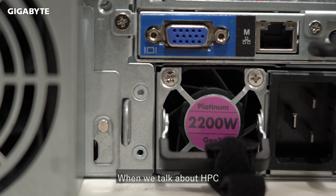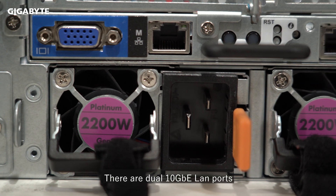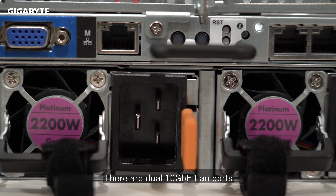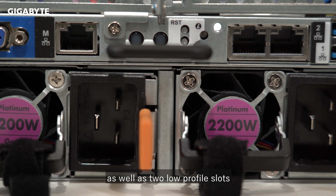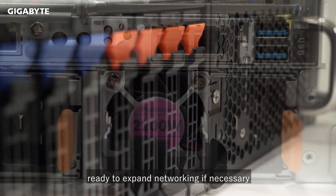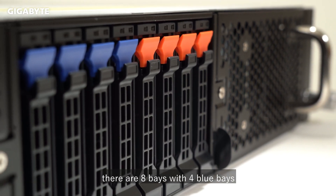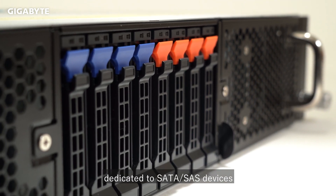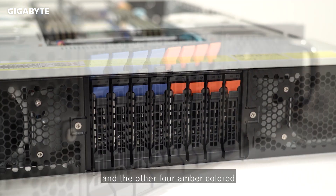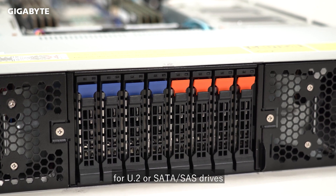When we talk about HPC, we must also mention networking and storage IO. There are dual 10 gigabit Ethernet LAN ports as well as two low profile slots ready to expand networking if necessary. For storage, there are eight bays with four blue bays dedicated to SATA/SAS devices and the other four amber-colored for U.2 or SATA/SAS drives.